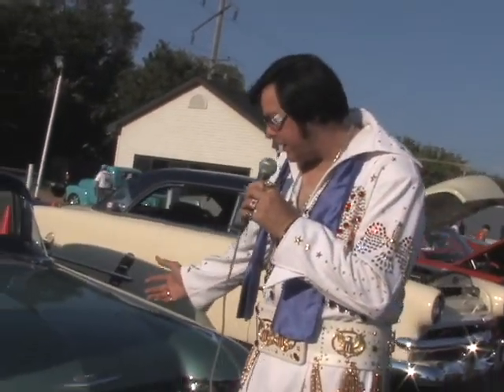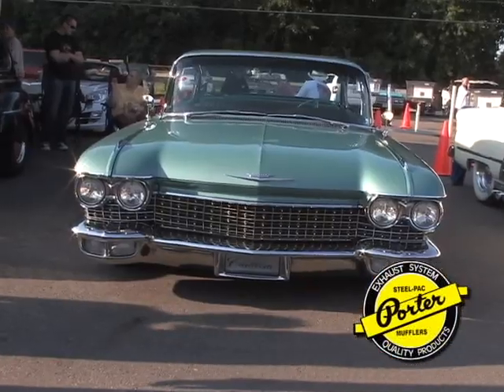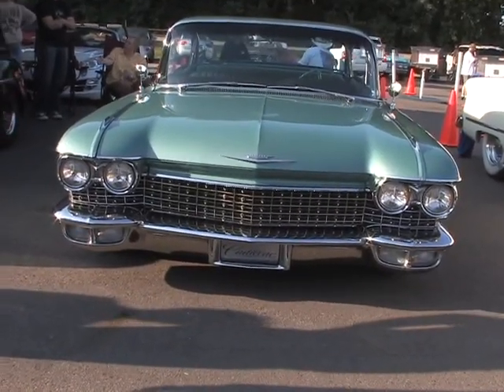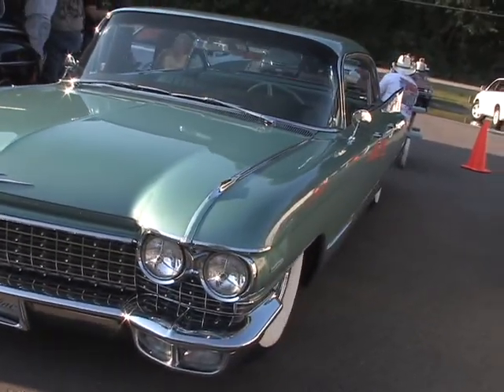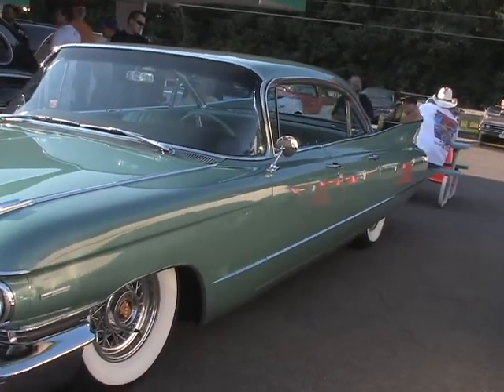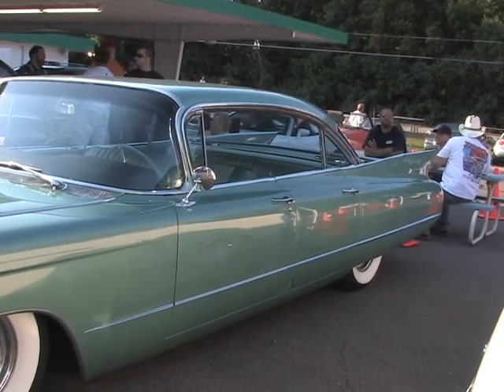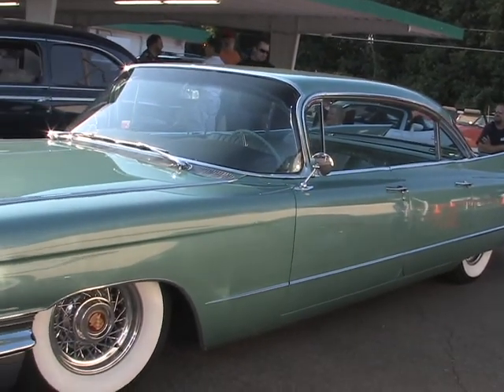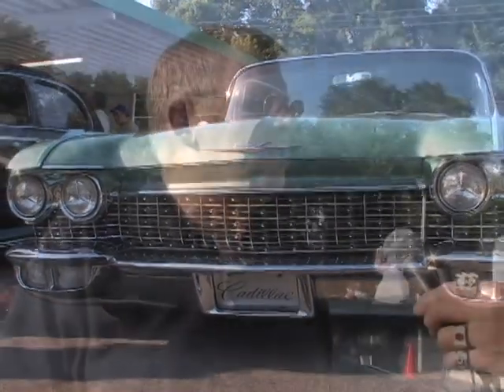And here we have a 1960 Cadillac — my kind of car. Phil, Elvis here, nice to meet you. What possessed you to buy a Cadillac? It was just low, and long, and gorgeous. And what kind of mufflers do you use? I use Porter. A Cadillac needs a little bit of a sound, but not so loud that it's out of character — enough sound to get you to question whether it's stock or isn't it. Perfect sound.